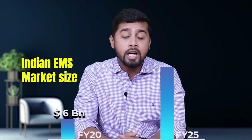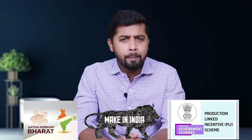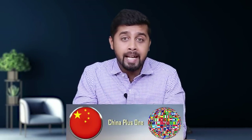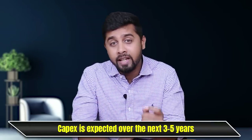The Indian EMS market was approximately 6 billion dollars in FY20 and is expected to reach 40 billion dollars by 2025 at a CAGR of 47%. The Indian electronics industry is in a sweet spot due to government initiatives like Make in India, Aatmanirbhar Bharat, and the PLI scheme. Every global company is also looking to de-risk the global supply chain with a China-plus-one strategy. The Indian government has rationalized import tariffs to promote domestic companies and is investing in semiconductor manufacturing. India has already seen significant investment from domestic and international companies, with more capex expected over the next three to five years.